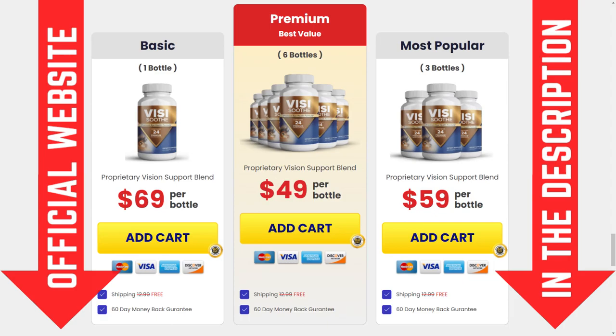Well, the first very important thing I have to tell you today is, be really careful with the website you are going to buy this product from.